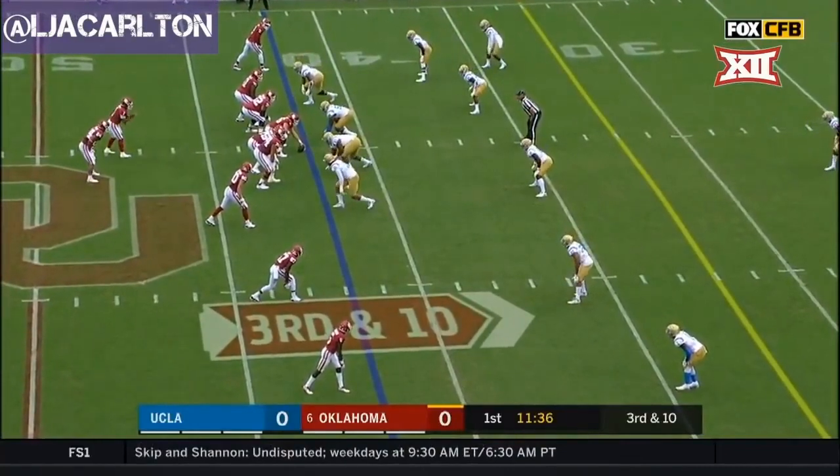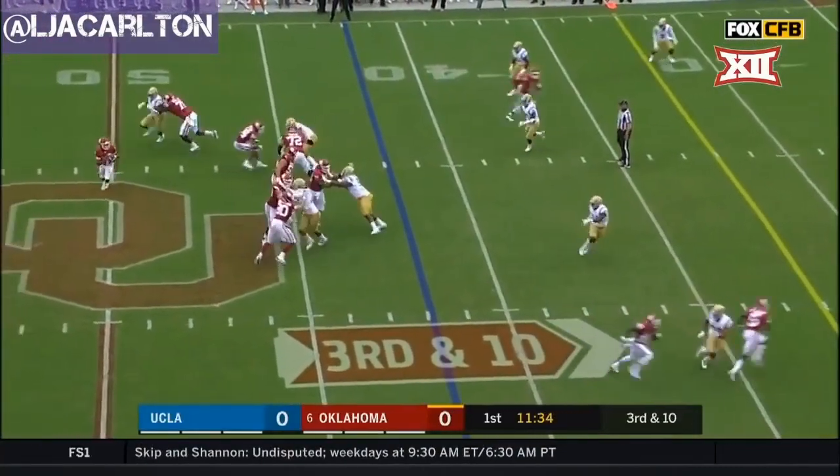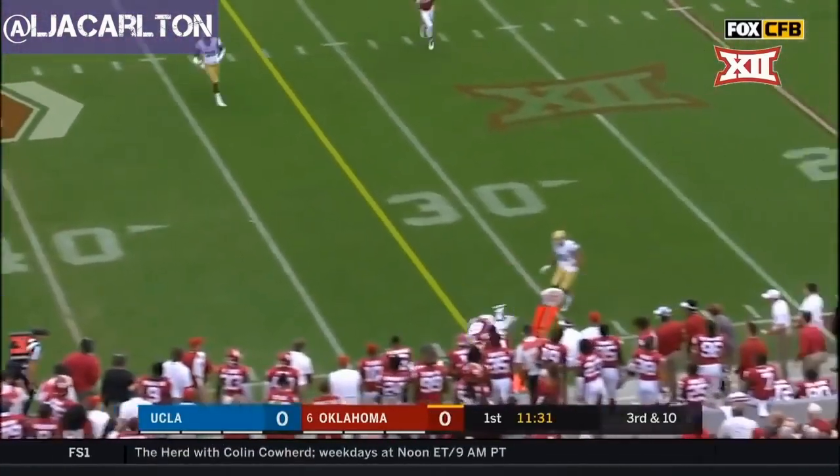Third and ten at the 42. Andrews in the slot at the top of your screen. Play fake — Murray spreading out of the pocket, throws on the move.